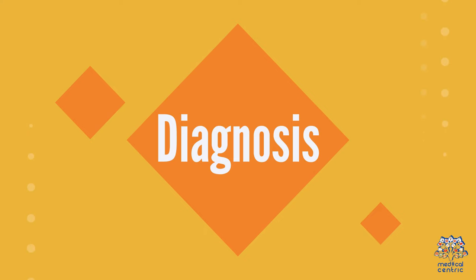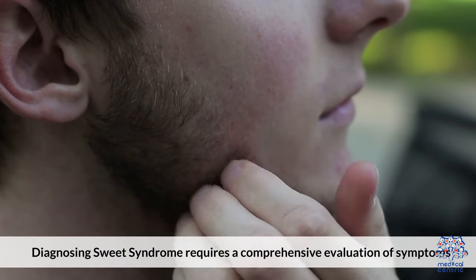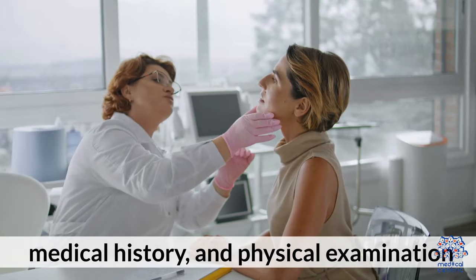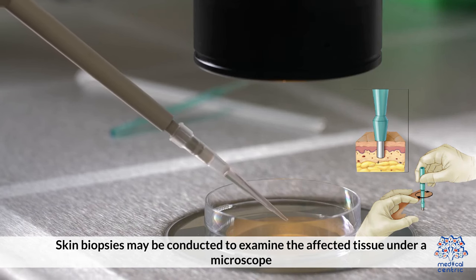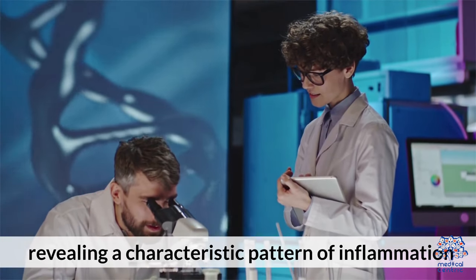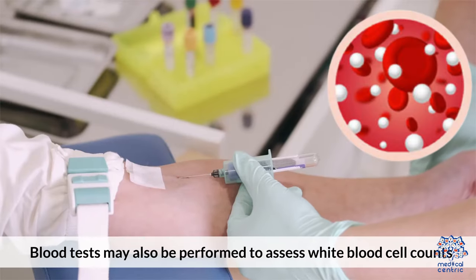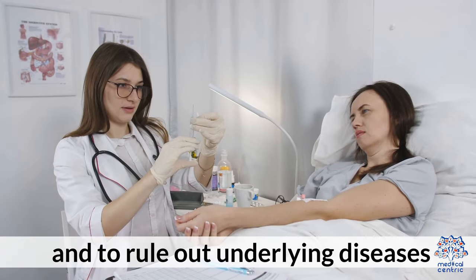Diagnosis. Diagnosing sweet syndrome requires a comprehensive evaluation of symptoms, medical history, and physical examination. Skin biopsies may be conducted to examine the affected tissue under a microscope, revealing a characteristic pattern of inflammation. Blood tests may also be performed to assess white blood cell counts and to rule out underlying diseases.